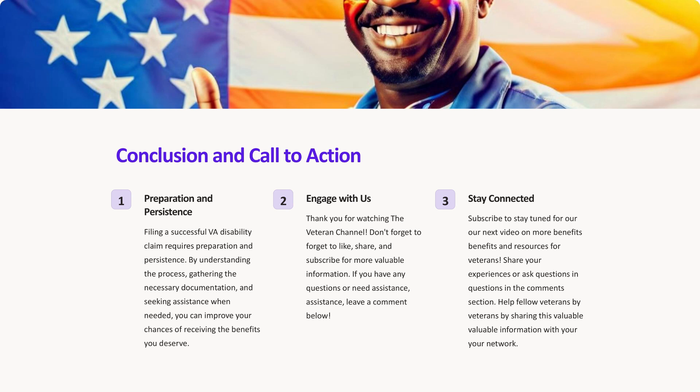Conclusion. Filing a successful VA disability claim requires preparation and persistence. By understanding the process, gathering the necessary documentation, and seeking assistance when needed, you can improve your chances of receiving the benefits you deserve.